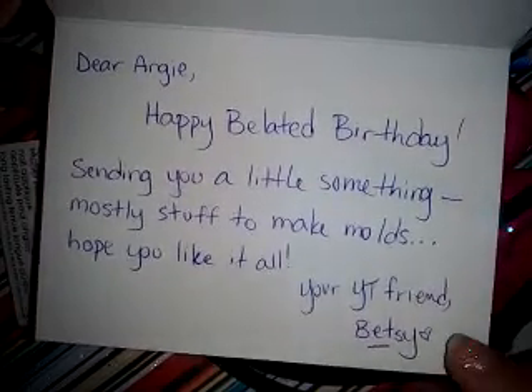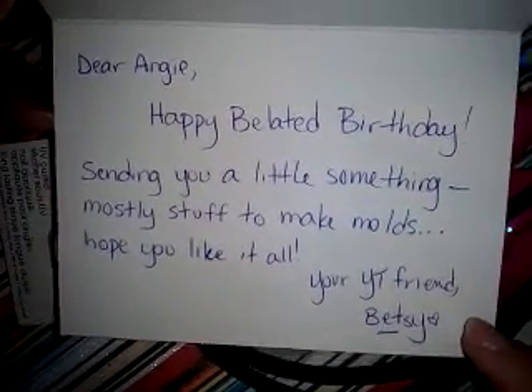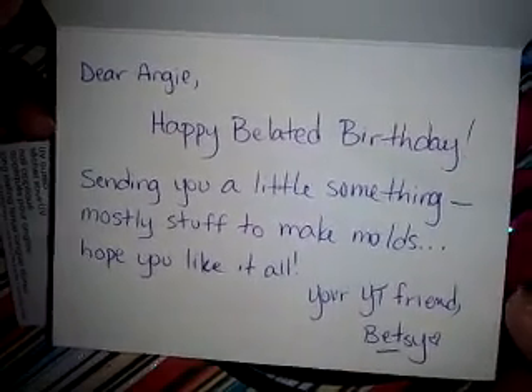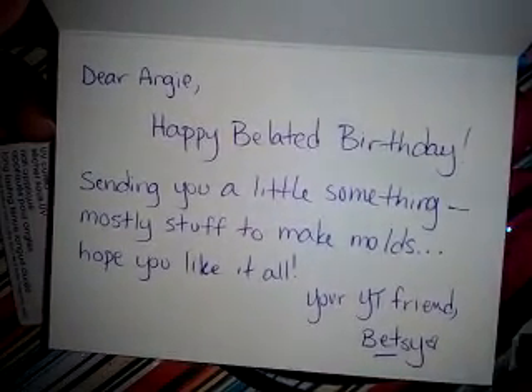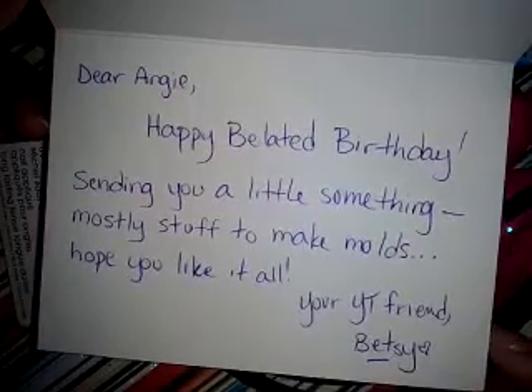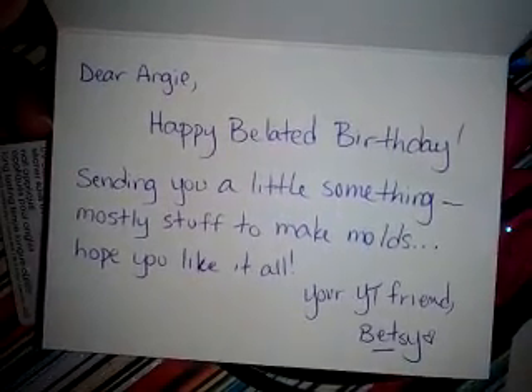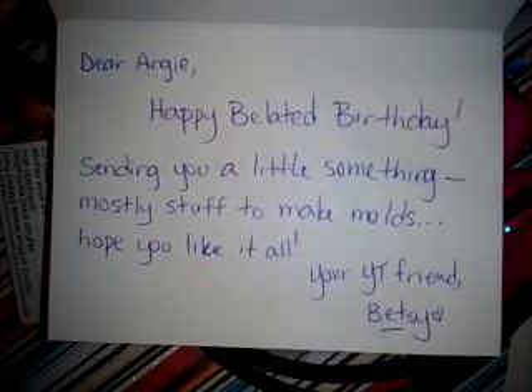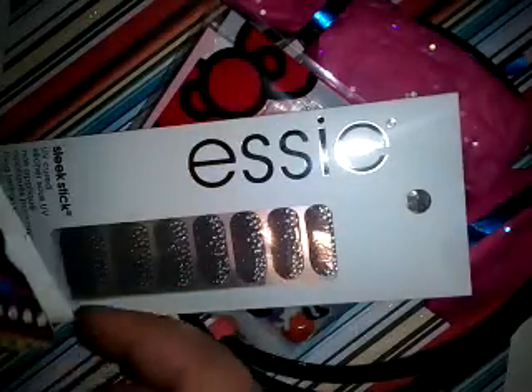Thank you so much, Betsy, for including something. You definitely didn't have to. I think the boyfriend Alex told me that he finally realized how to look at his messages on YouTube. He was like, oh my God, Betsy asked for our address so she could send you something. And I felt bad that I didn't see it until late. Man, thank you so much, Betsy. That really means a lot to me. So cute, this card.